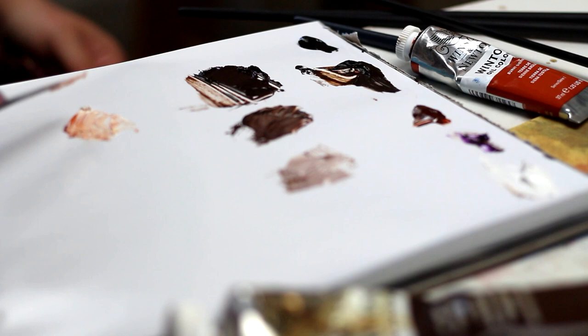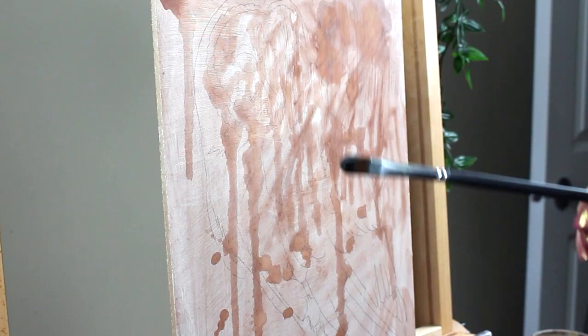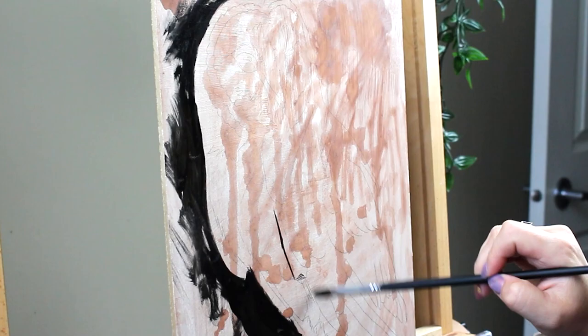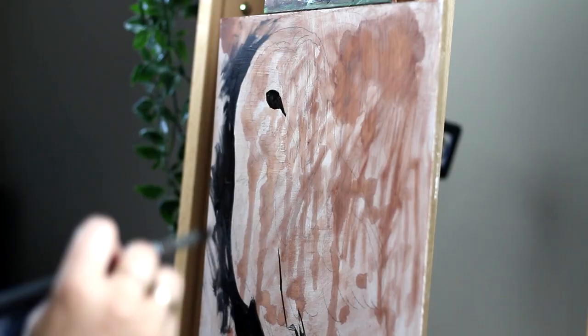So over the years, I have developed a couple of things that, in hindsight, have allowed me to get better at painting animals. Maybe you can find some use in this too. It's not a very neat and tidy list, but we'll get through it anyways.